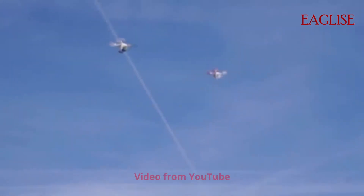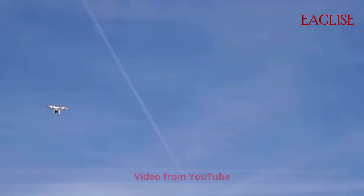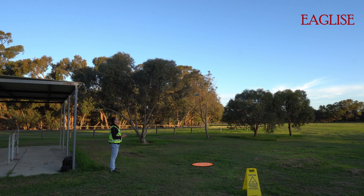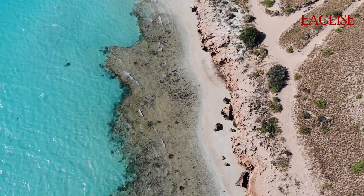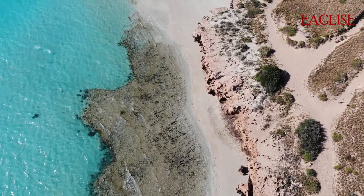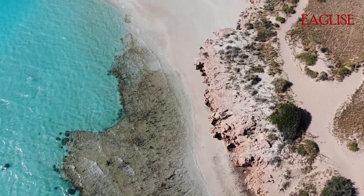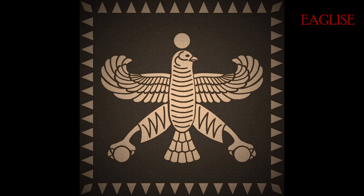And the last rule for this video: please only operate one drone at a time. Breaking the rules can get you in trouble — you can be fined or taken to court. Have a safe flight.